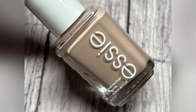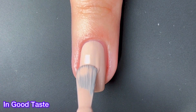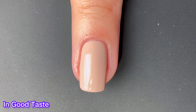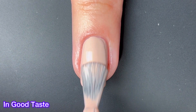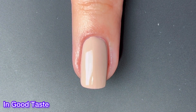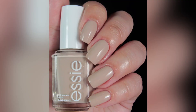Next up we have In Good Taste and this one is a staple color. We all need a color like this in our collection, but that being said, we probably already have a color like this in our collection. The formula is very good — it's a quick two-coater — but do I think you absolutely need it? No, I don't think you need to run out and get this one.